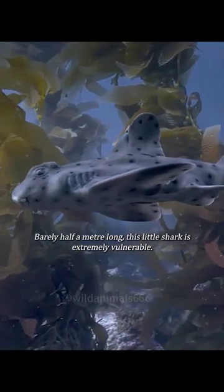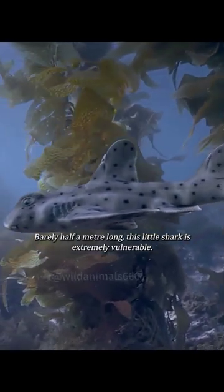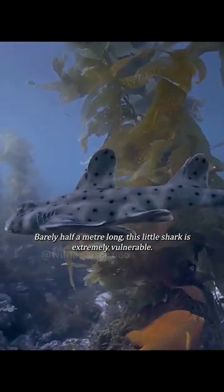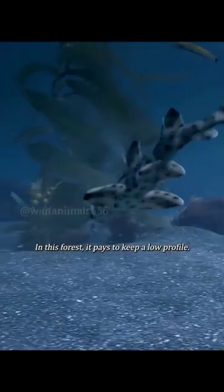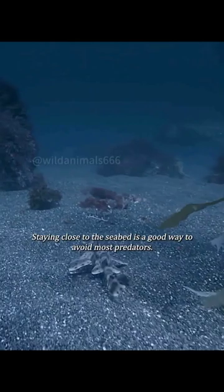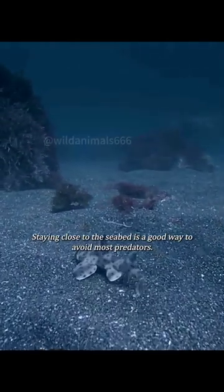Nearly half a meter long, this little shark is extremely vulnerable. In this forest, it pays to keep a low profile. Staying close to the seabed is a good way to avoid most predators.